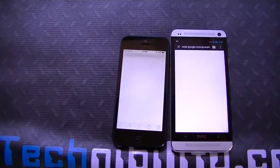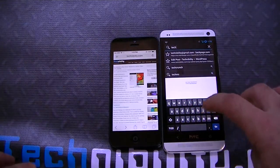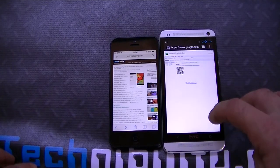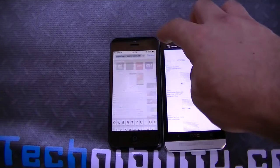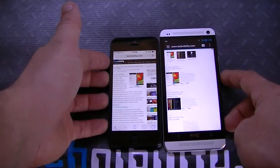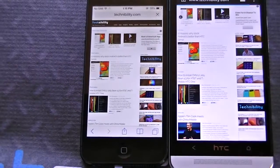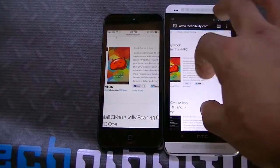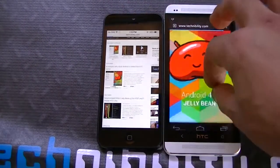In terms of the browsers, both are really fast. Obviously you've got Safari and you've got Android's WebKit browser. Let's go ahead and load up technobility.com. So there's technobility.com on both screens — you can see both are very clear in terms of rendering text and overall clarity and brightness. If I pinch here you can see how smooth the pinch zoom is. Pinching on the iPhone is the industry standard for pinch zoom.